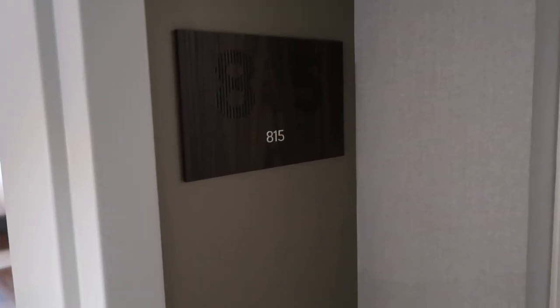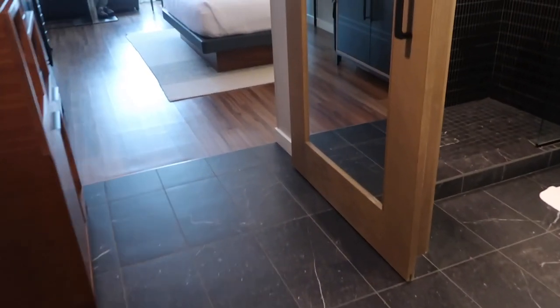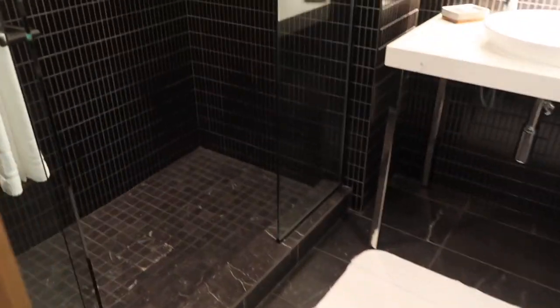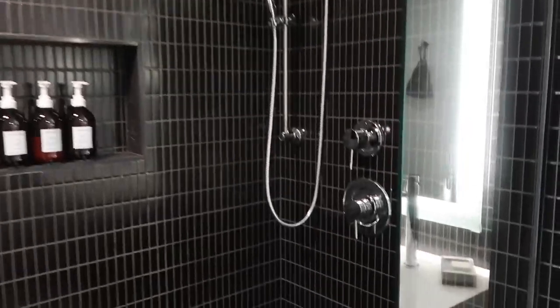Room tour! We're at the Sound by Hilton in Washington downtown, in room 815. So you walk in — we've already been here, our stuff is settled and we just washed hands from being in the Uber and the airport. Beautiful shower.